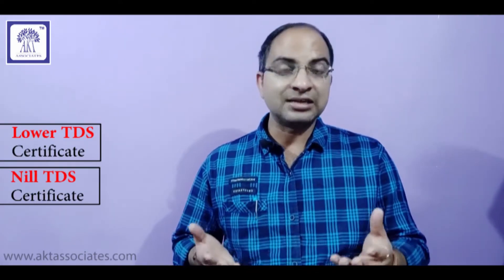Step number one: before you get into an agreement, clarify from your seller what their residential status is — whether they are an NRI or a resident. If they are a resident, it's easier. If they are an NRI, ensure that in your memorandum of understanding it is mentioned that it is the seller's responsibility to provide you the lower TDS certificate or nil TDS certificate. In the absence of such a certificate, you will have the right to deduct TDS at approximately 22.88 percent.